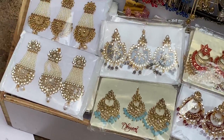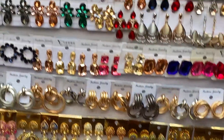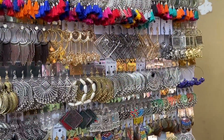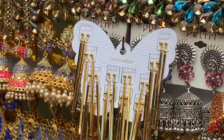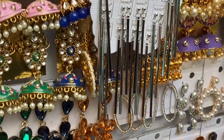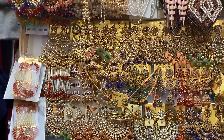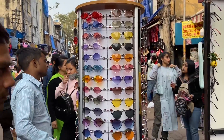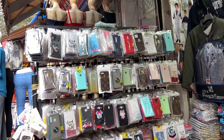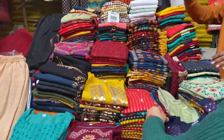From earrings to bangles to heavy sets, there's a lot to explore. I really loved the modern and dainty party-type earrings — not just hoops and danglers. Apart from that, you will also get a decent variety of sunglasses, phone covers, home decor, kurtas, and travel bags.